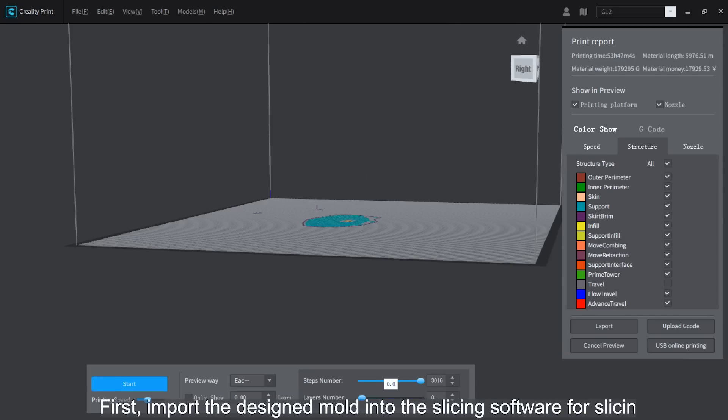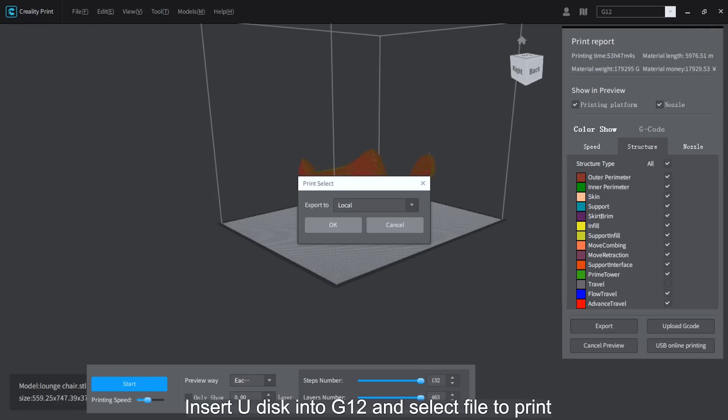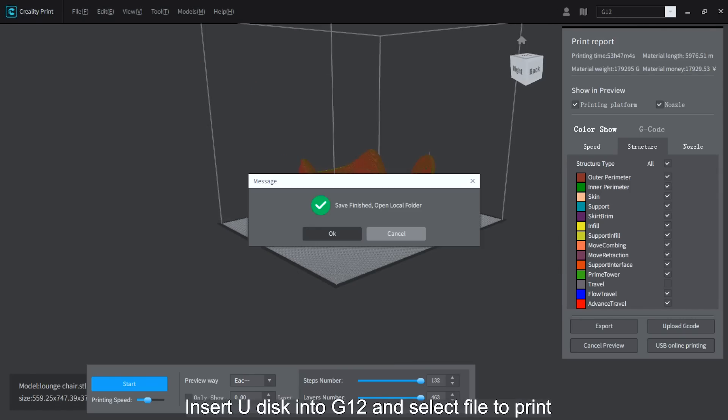First, import the designed model into the slicing software for slicing, and then export the print file to a U-disc. Insert the U-disc into the G12 and select the file to print.